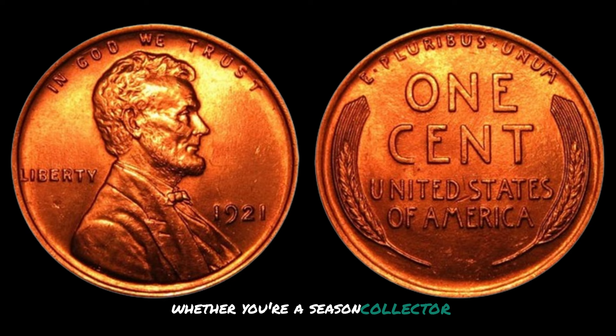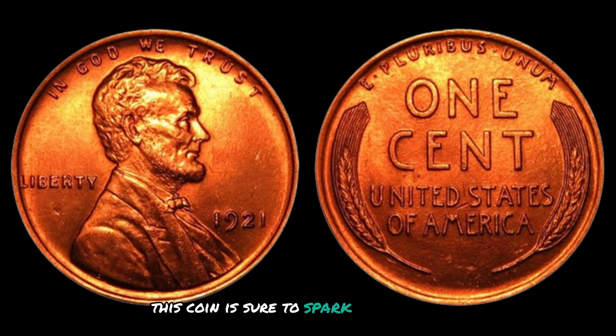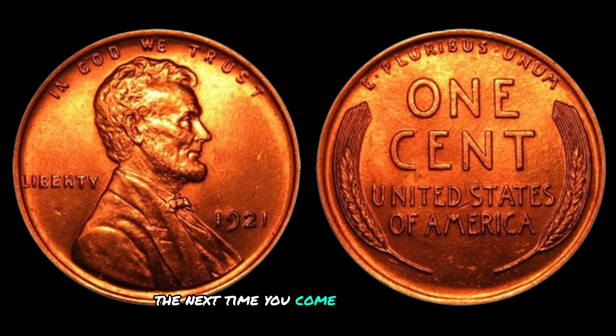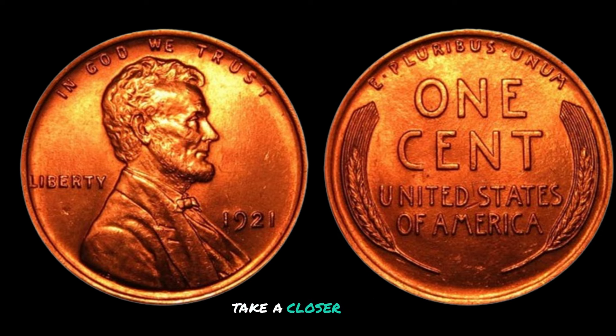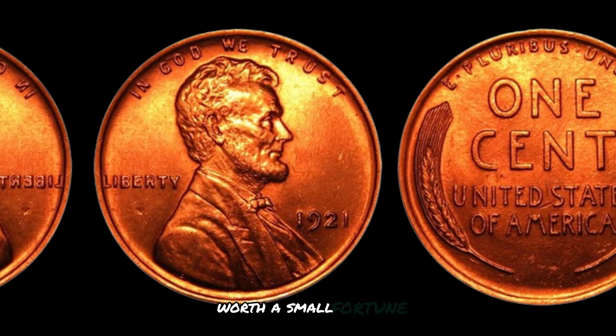The 1921 D Lincoln wheat penny is a true gem of American numismatic history with a value that will make your jaw drop. Whether you're a seasoned collector or a curious history enthusiast, this coin is sure to spark your interest and admiration. Remember, the next time you come across a 1921 D penny, take a closer look — you might just be holding on to a piece of history worth a small fortune.